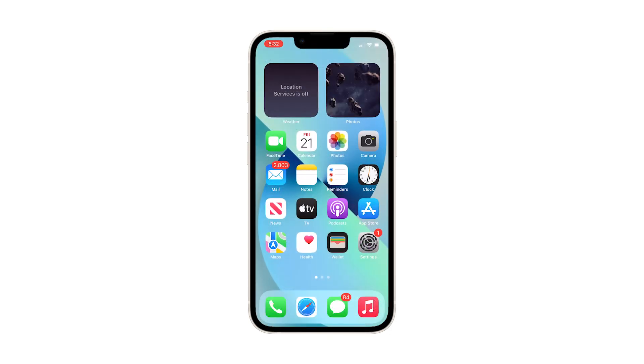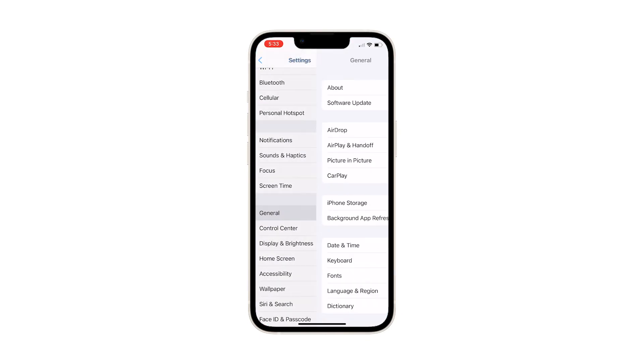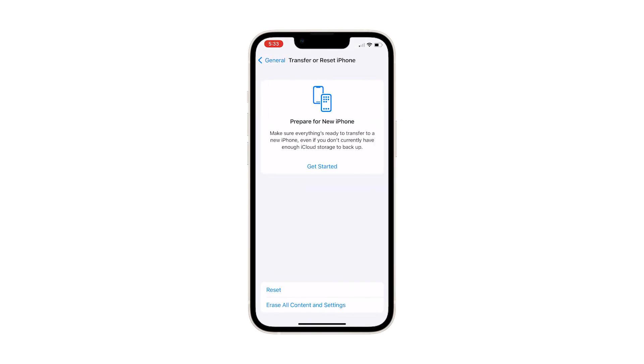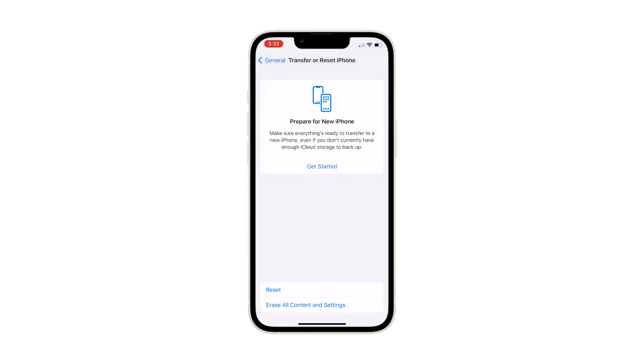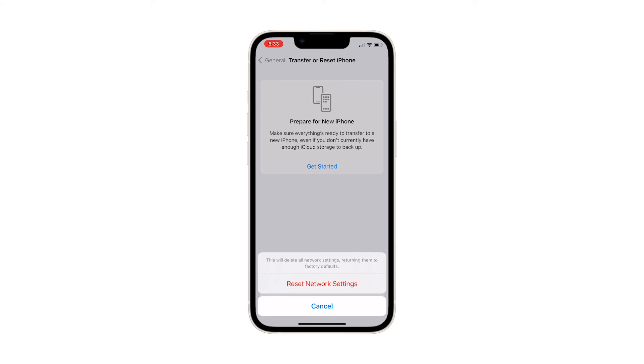From the home screen, find and tap the Settings app. Find and tap General. Scroll down and tap Transfer or Reset iPhone. Tap Reset at the bottom of the screen to reveal all the other options. Tap Reset Network Settings and enter your passcode if prompted. Confirm the network settings reset by tapping Reset Network Settings at the bottom of the screen. Your iPhone 13 will reboot once the network reset is finished, so wait until the restart is complete and then try to see if the problem is fixed.